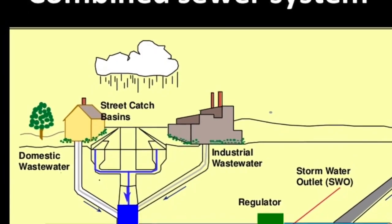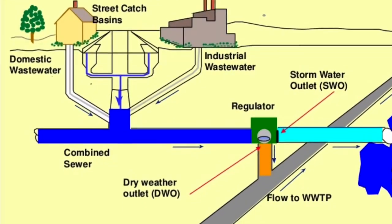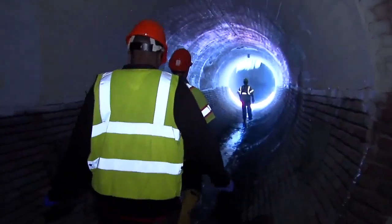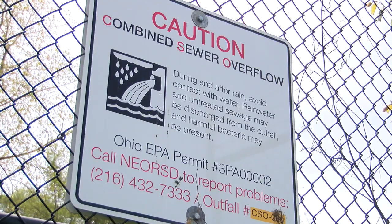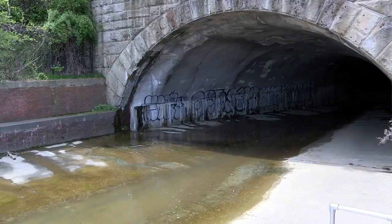Cleveland sewers carry both the waste from our homes and that which goes down the drains in our streets. During a storm, the volume is too great for the system to handle, resulting in about 4.5 billion gallons of the untreated mix being released into the river and lake each year.